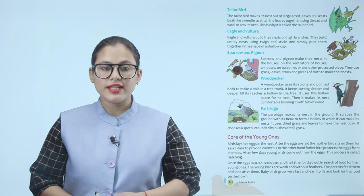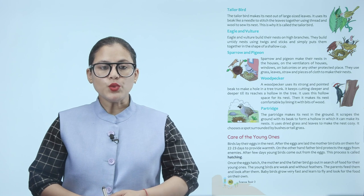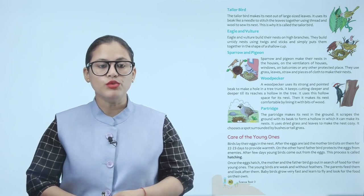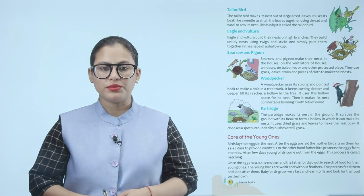The tailor bird makes its nest out of large-sized leaves. It uses its beak like a needle to stitch the leaves together using thread and wool to sew its nest. This is why it is called the tailor bird.